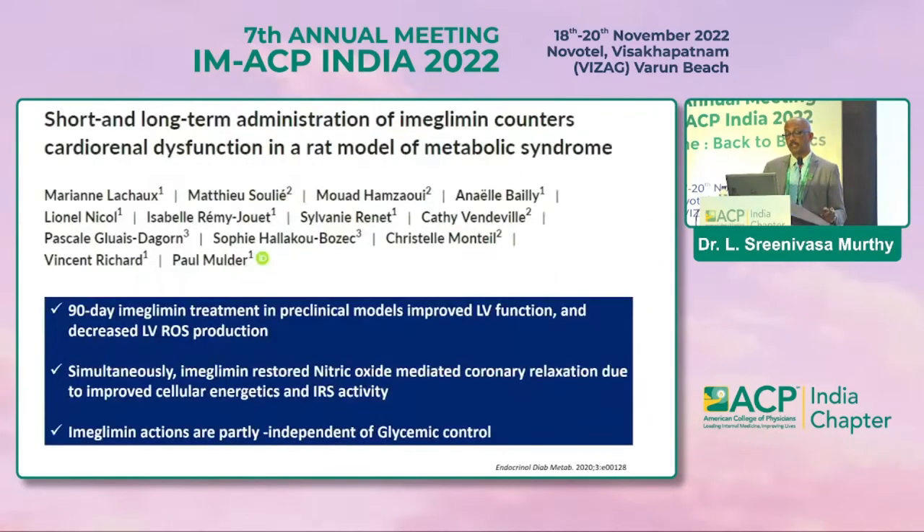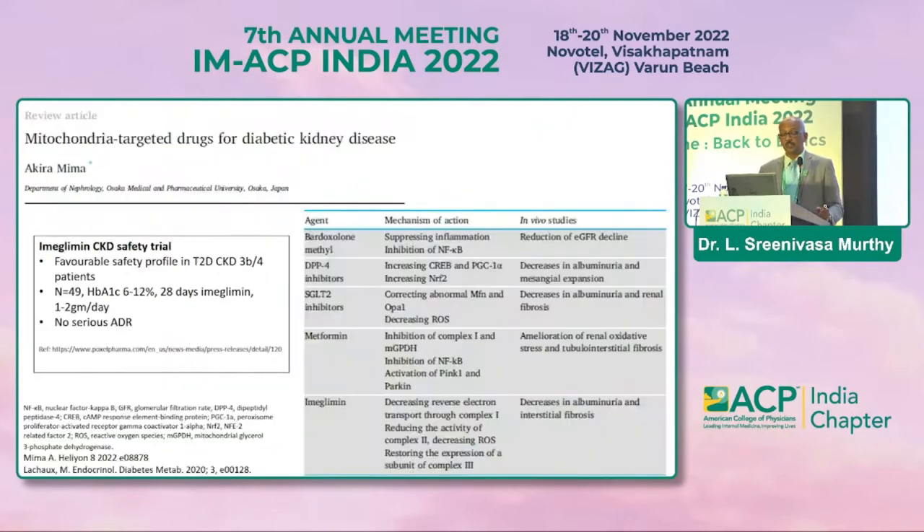Regarding pleiotropic benefits, there is evidence that short- and long-term administration of imeglimin counters cardiorenal dysfunction in rat models. As a mitochondria-targeted drug for diabetic kidney disease, it showed a favorable safety profile in CKD stage 3b and stage 4 with no serious adverse events.